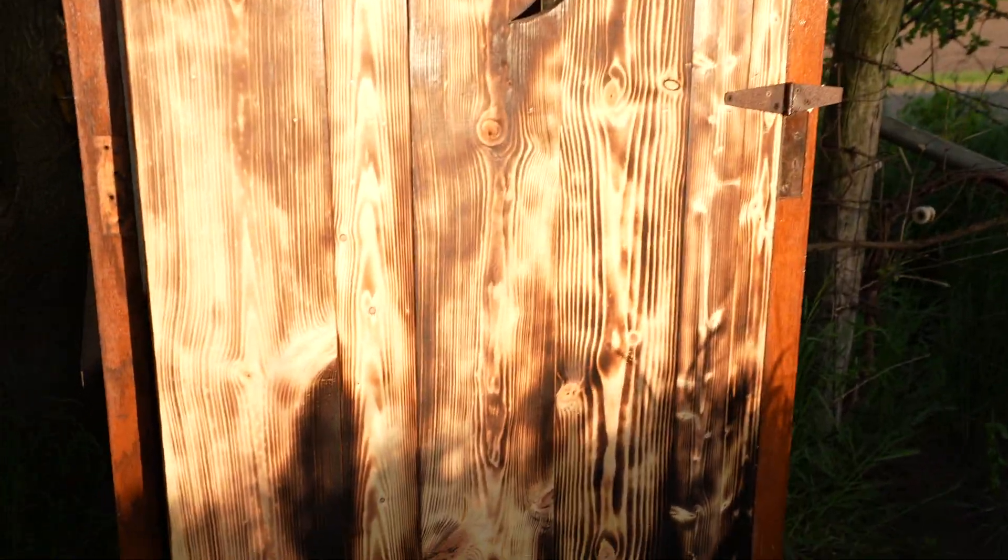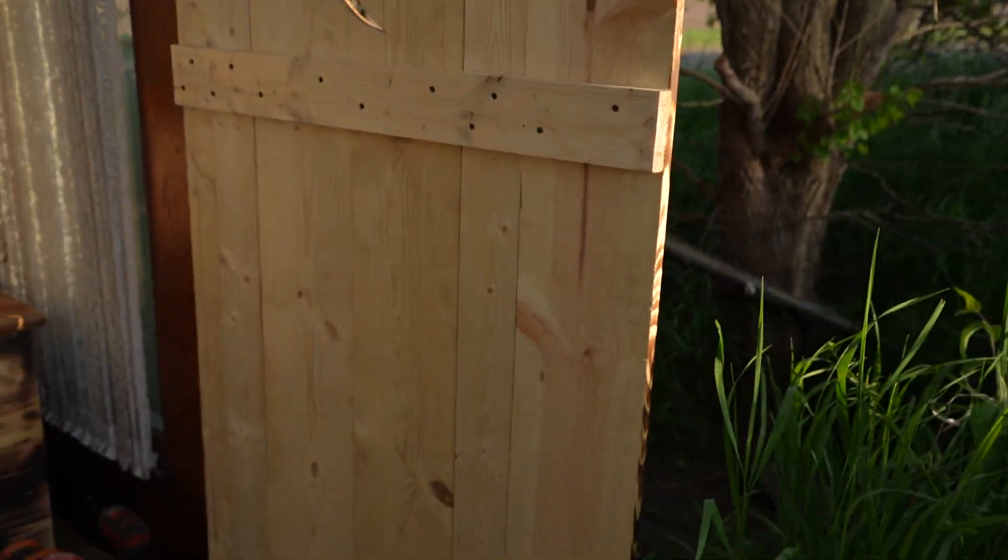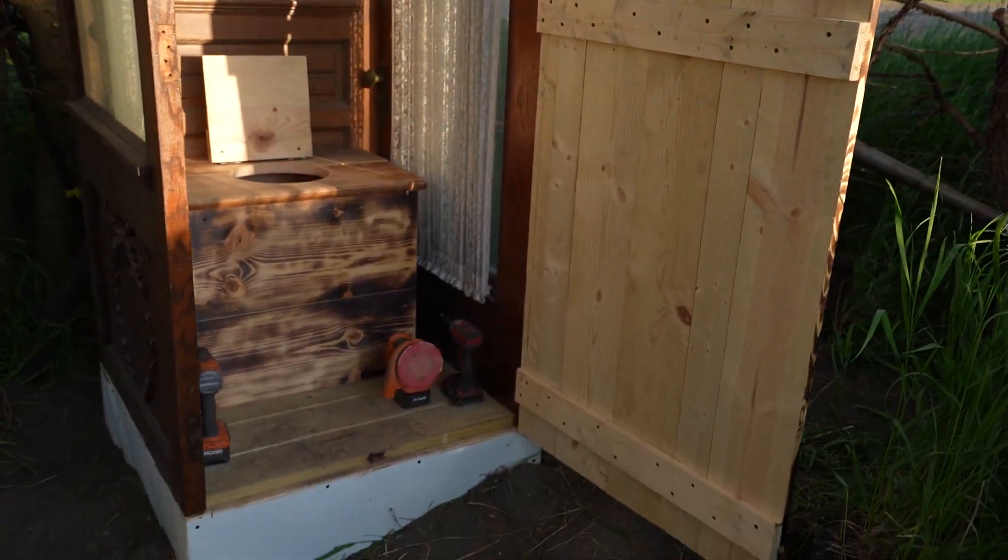I built this out of fresh new pine, and on this front door I did some shou sugi ban on it.